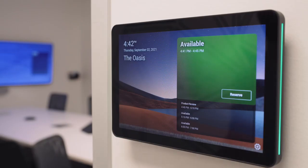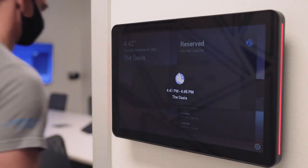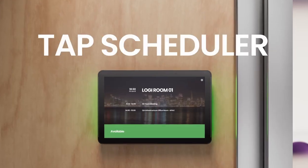TapScheduler is purpose-built for easy viewing and usability. By installing TapScheduler to a variety of meeting spaces, workers can quickly and easily find an available room, claim the space for their meeting, and get back to collaborating with colleagues. No more needles in haystacks — be at the right place at the right time with TapScheduler.